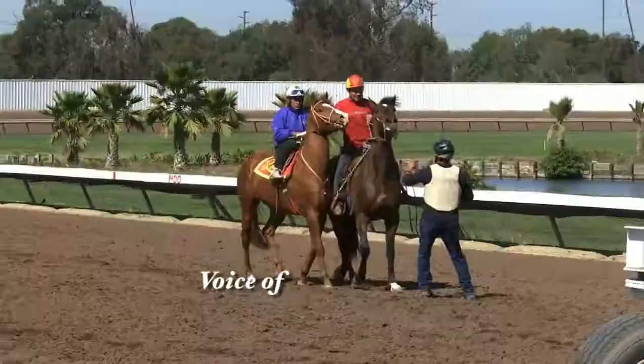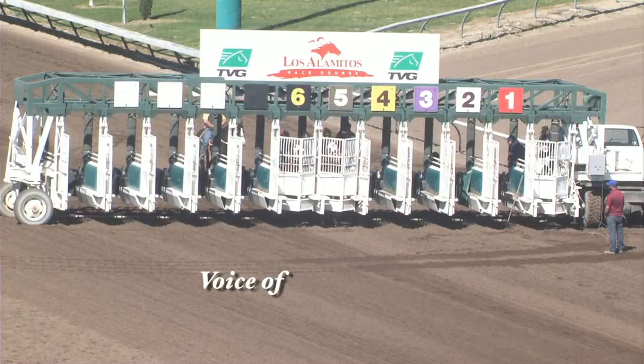When you're watching the workouts right now this time of the year, the two-year-olds is the big thing here at Los Alamitos. You start watching these two-year-old works — what's the first thing that you're looking for when you're watching these babies?